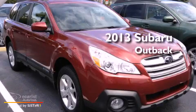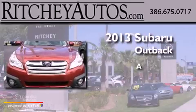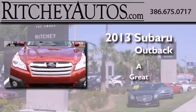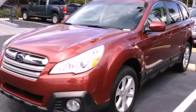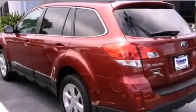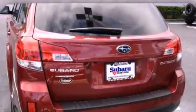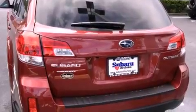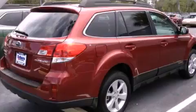This is a brand new 2013 Subaru Outback. Features include a low tire pressure indicator, a power driver's seat, cruise control, a rear spoiler, an engine immobilizer theft deterrent system, fog lamps, roof rails, traction control, air conditioning, and alloy wheels.